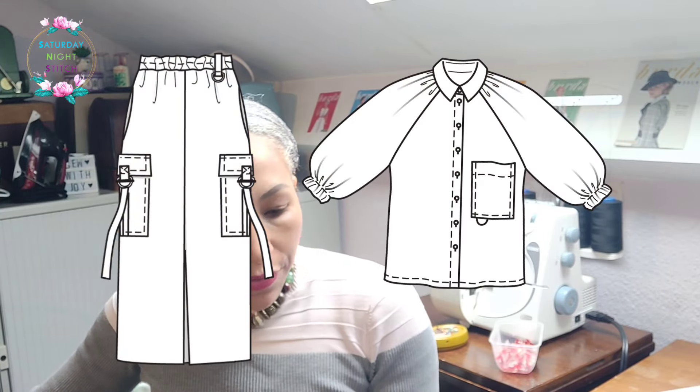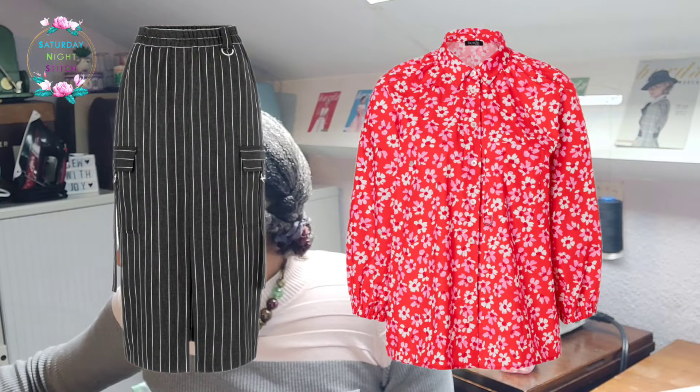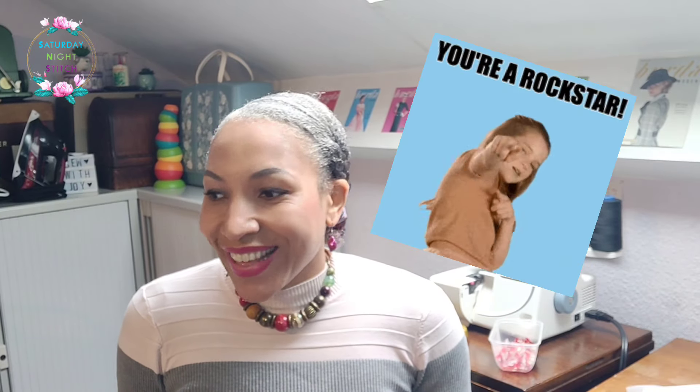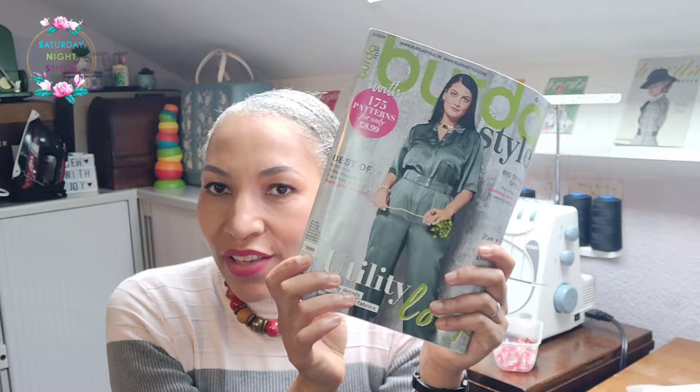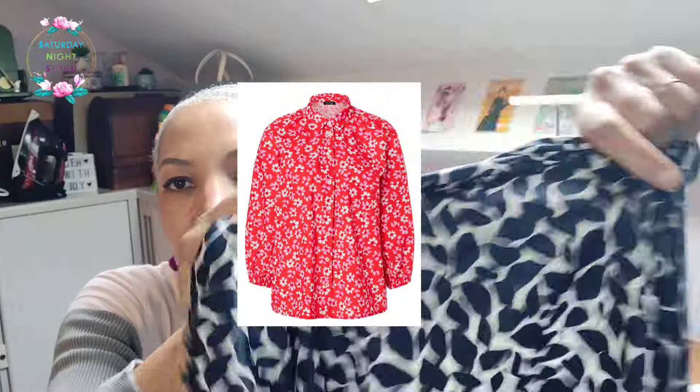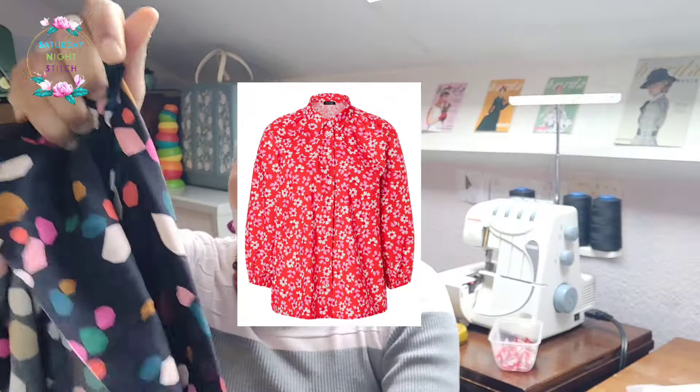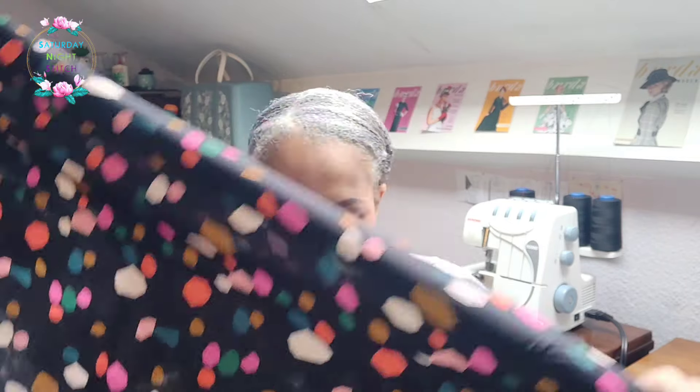Those are my sewing plans from Burda 3/2024, which I think was a solid issue. I've kept the line drawings of other things that caught my eye, and at some point I'll probably get around to making them too. I'm hoping to get these sewn within the next three weeks and then show you them next month. Thank you so much for watching until the end. Let me know in the comments — are you making anything from Burda 3/2024? And which fabric do you think works best for blouse 118: the navy pebble or the pink splotchy viscose? Happy sewing, bye!